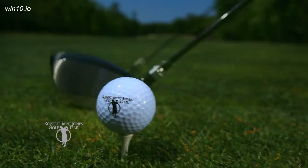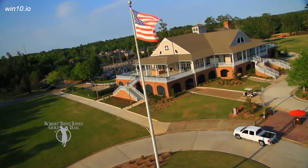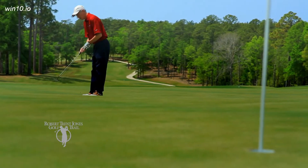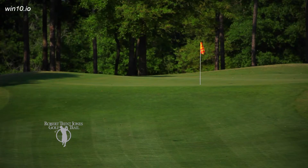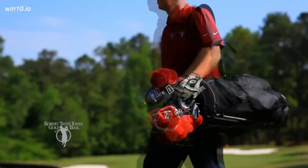Head south to Mobile and enjoy Magnolia Grove. Golfers will find that the newly renovated courses are more player-friendly, while still keeping the integrity of Robert Trent Jones' original design.